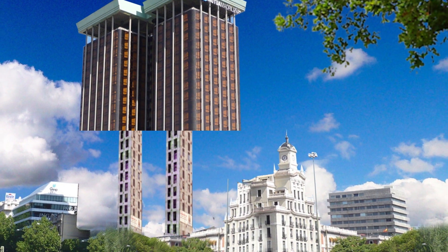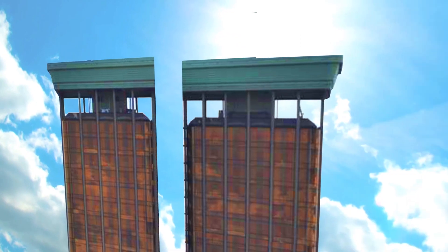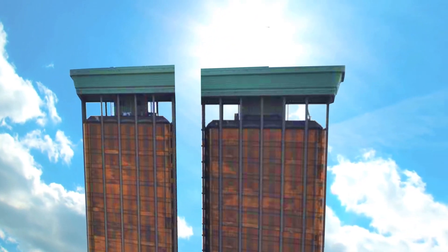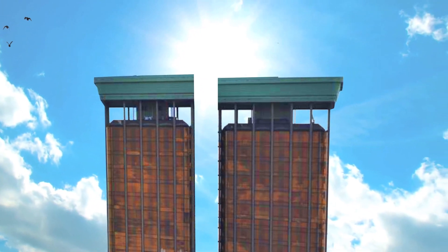Finally, the facade was covered with a curtain glass wall. In 1990, the fire code had changed in Spain, forcing buildings to have emergency stair exits. The stairs added to the towers were suspended from the top as well, unifying both towers.